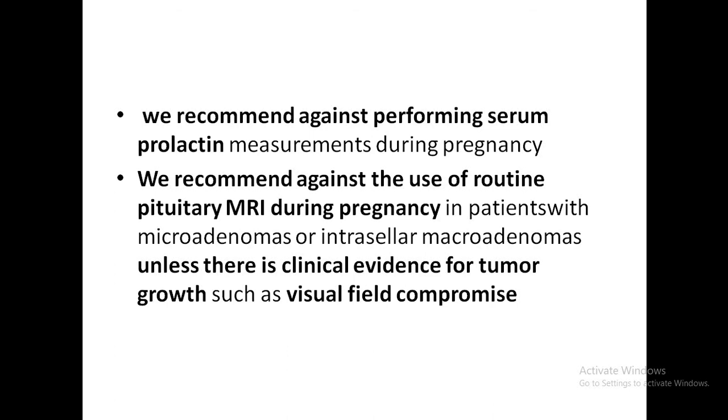Serum prolactin testing during pregnancy has no clinical value. The society does not recommend routine pituitary MRI during pregnancy unless there is clinical evidence of tumor growth such as visual field compromise. Macroprolactinomas may grow during pregnancy, but microprolactinomas are highly unlikely to expand. Microprolactinomas and intrasellar macroprolactinomas generally do not undergo symptomatic growth during pregnancy.